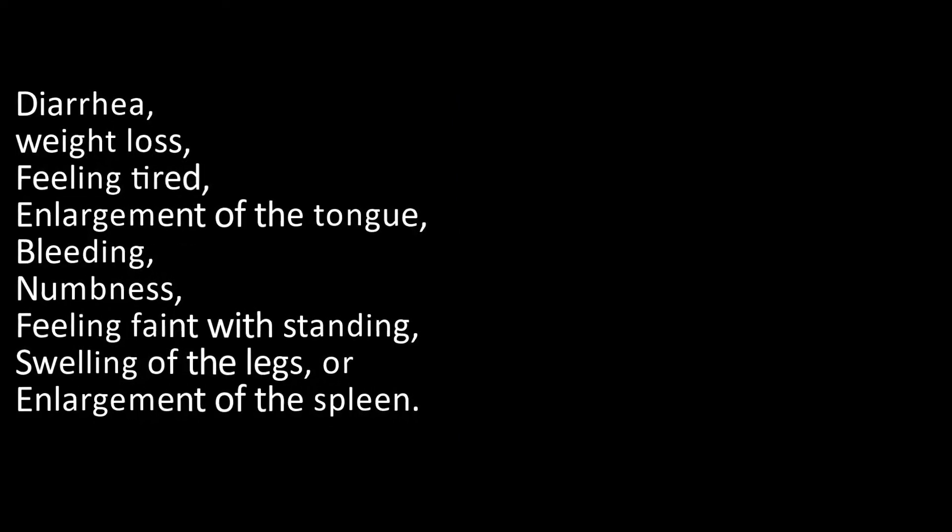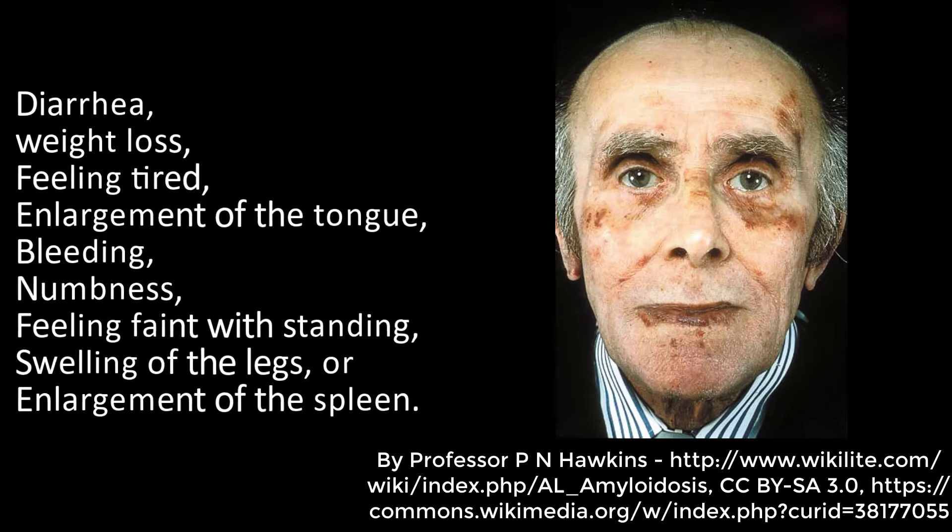Additional symptoms include feeling faint upon standing, swelling of the legs, or enlargement of the spleen.